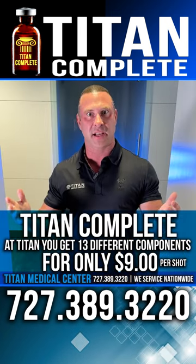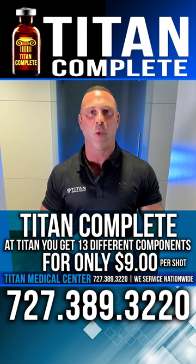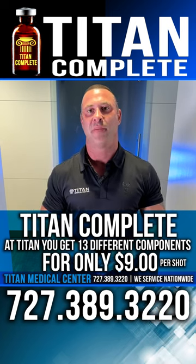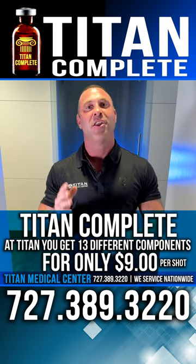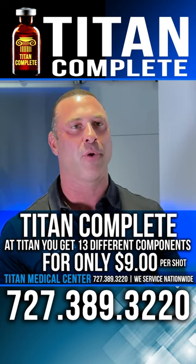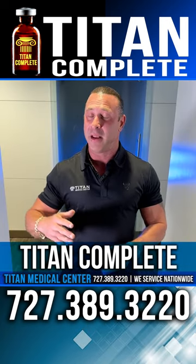That sounds like a lot better deal, and it definitely is. It will provide a lot more health benefits both in the long run and in the short term. If you're looking for the ultimate Titan therapy that includes all these different components, you're looking for Titan Complete. It's a real simple and easy therapy to get — just fill out the new patient paperwork, see our medical provider, and then you can order Titan Complete and many more of our vast therapies.